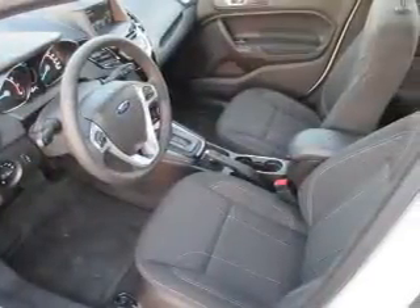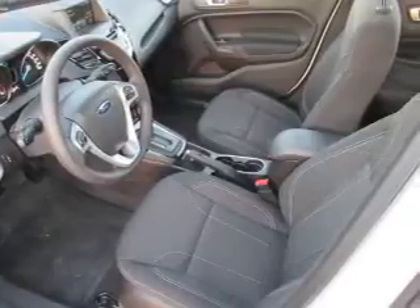Side impact door beams, child safety locks, cruise control, and a trip computer — great quality at a great price. Call or click to contact us today.